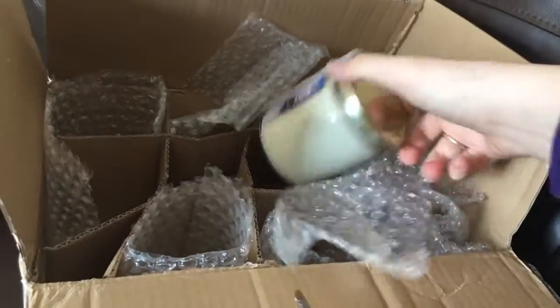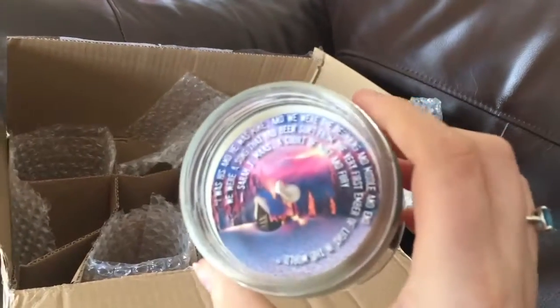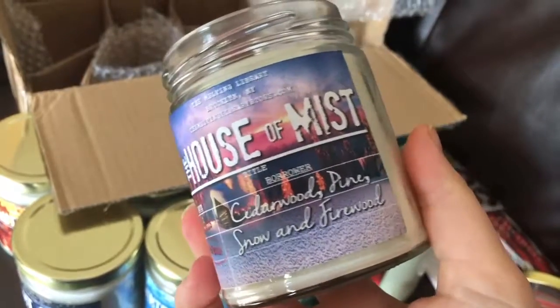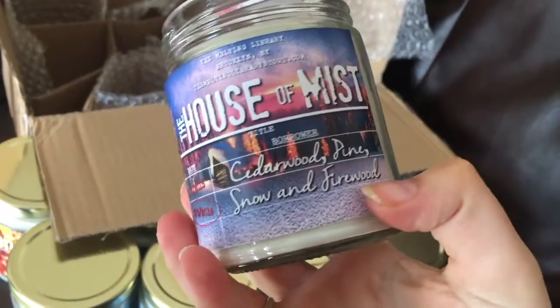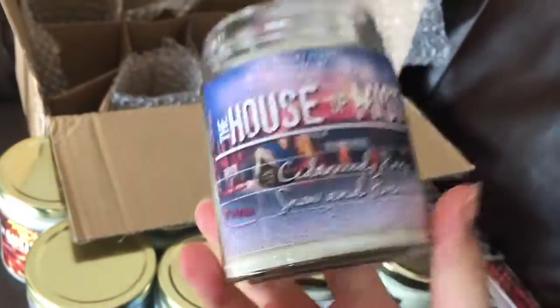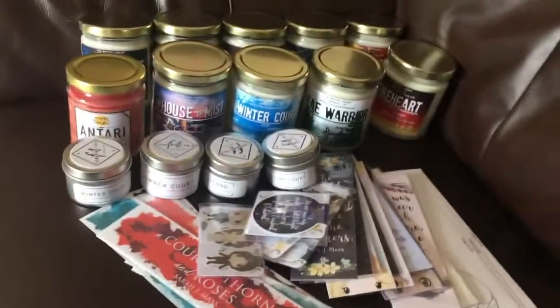And the last one is The House of Mist. I don't want to show you that too much in case you haven't read it. Oh my gosh that smells really pretty. I don't normally like woody ones, but because it's got kind of a firewood scent and it's got the snow it just makes it really different. I love the House of Mist setting. I feel like the ones I love more are where I like the settings more — oh my gosh, this is incredible.